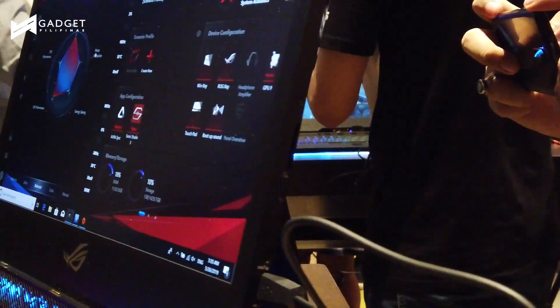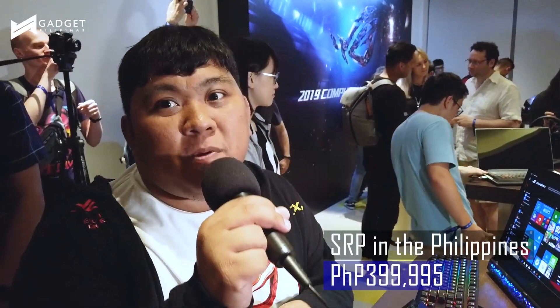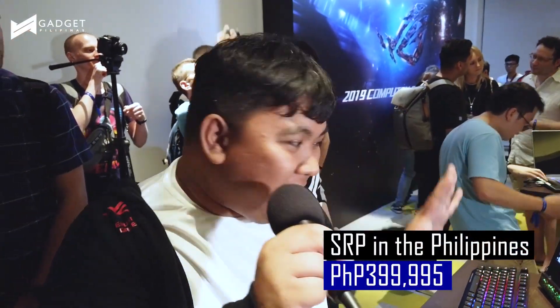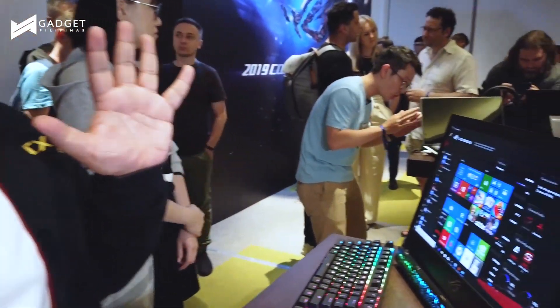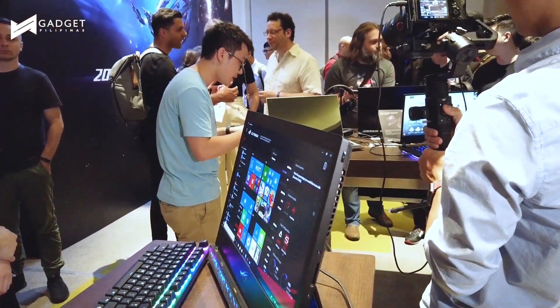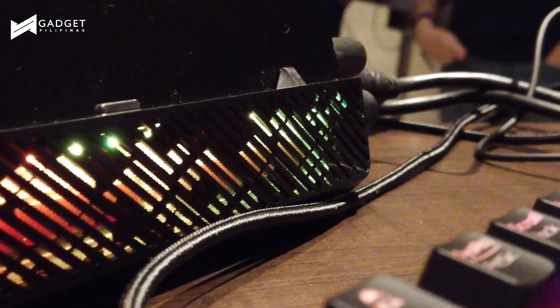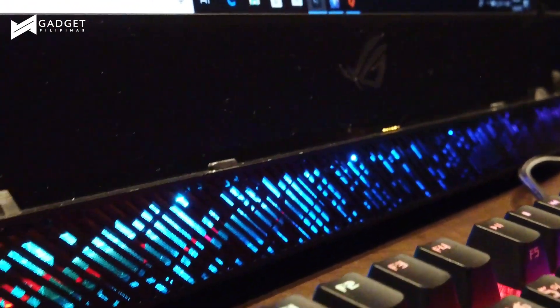This is priced at around 400,000 pesos in the Philippines. It's a very, very beautiful machine. For example, if you want to attach your own peripherals, we have here an ROG mouse and an ROG keyboard. You can actually replace this keyboard with your own peripherals, so you also have the freedom to use your own peripherals if you want.